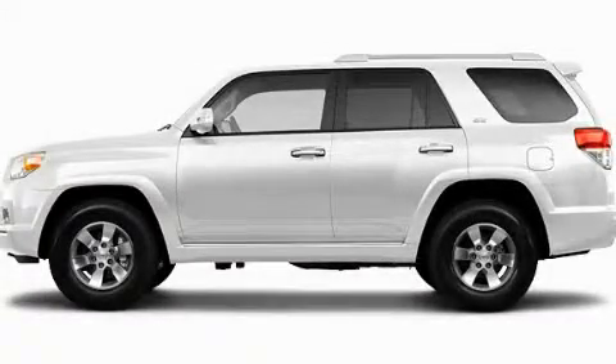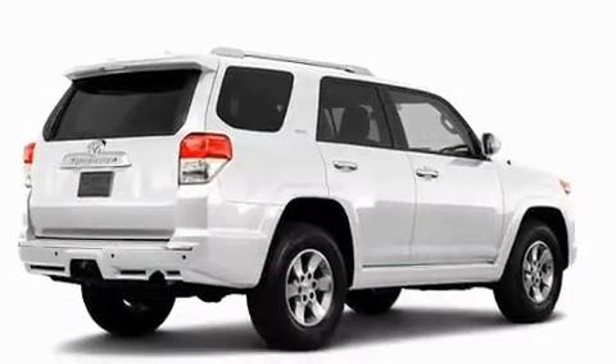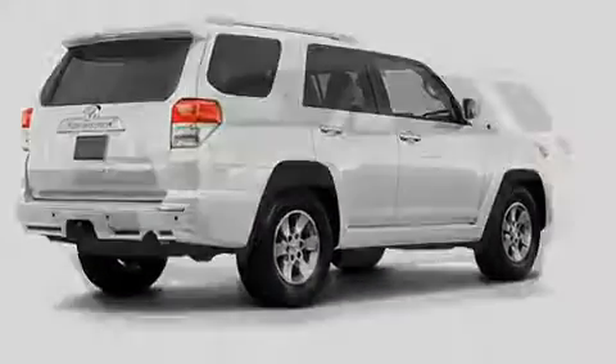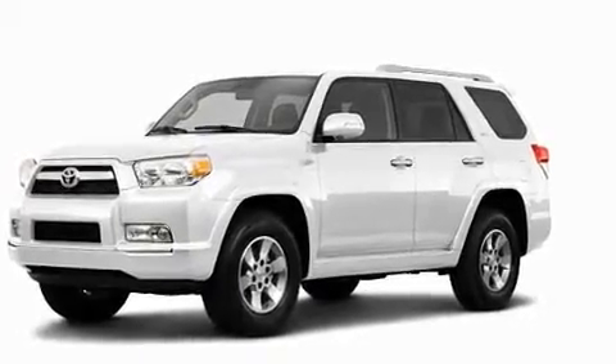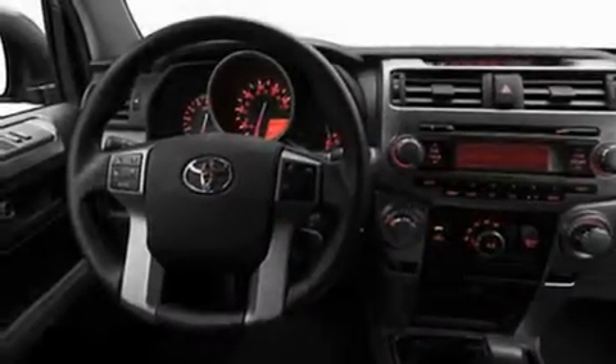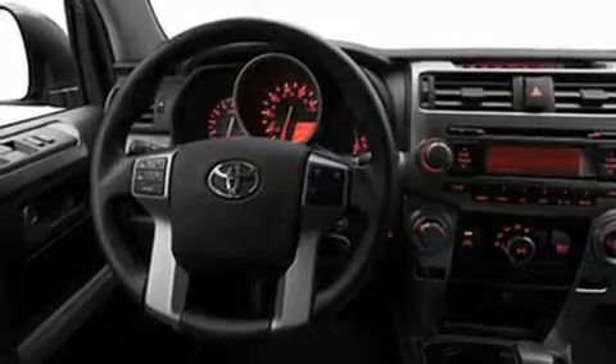This is a brand new 2011 Toyota 4Runner, for when safety, size, and space are of importance. Its top features include heated side view mirrors, a rear window defroster, a rear window wiper, a CD player, and fog lamps.